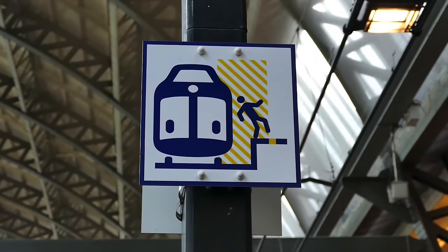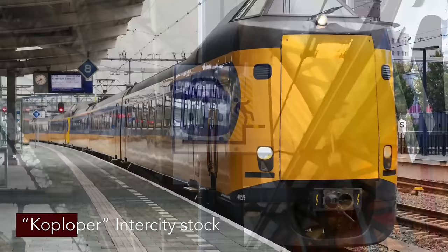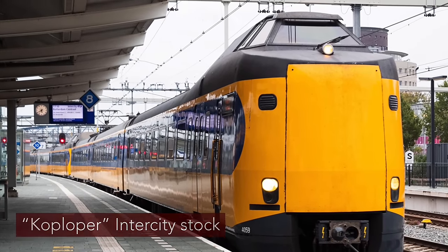The Thalys and TGV trains may be a classic design, but the Dutch Koploper train is a 70s classic and the first train many people associate with the Dutch railway system. If, like me, you've booked a premium ticket — that's the highest class of ticket on Thalys — you're actually able to enter the NS International Lounge here at Amsterdam Central.